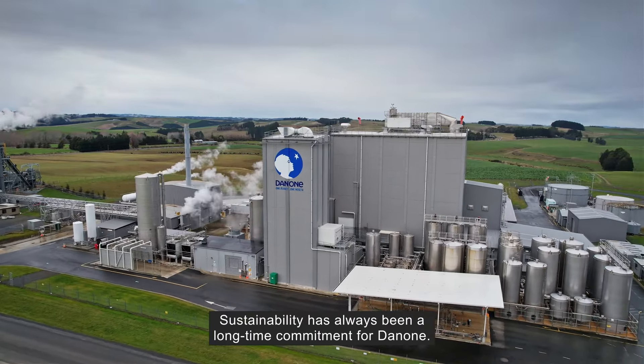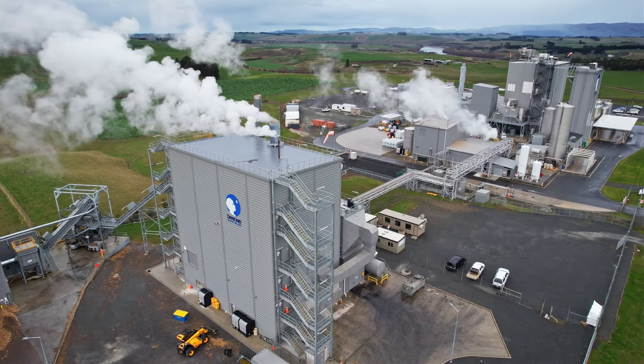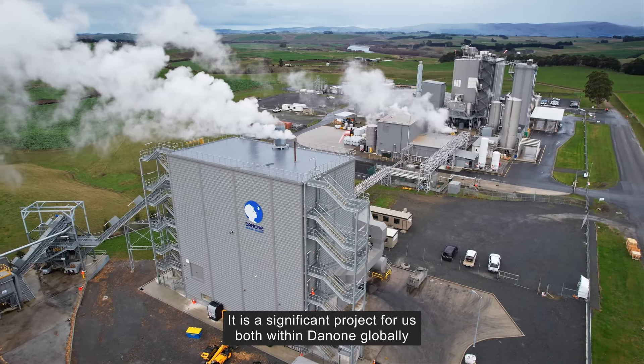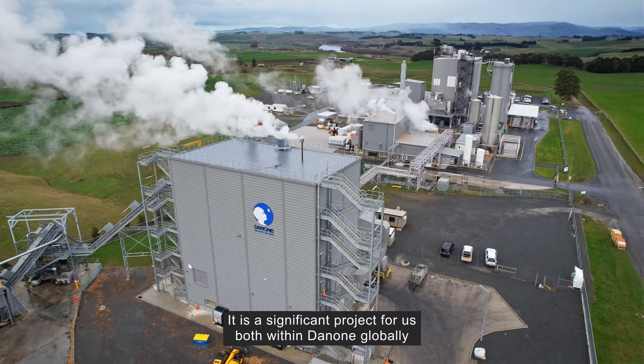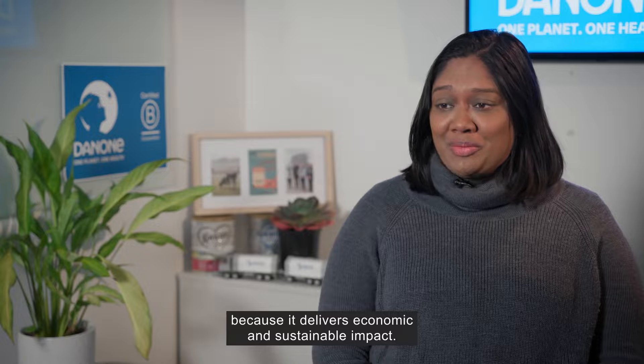Sustainability has always been a long-time commitment for Danone. The biomass boiler is a $40 million investment. It is a significant project for us both within Danone globally and for the region locally, because it delivers economic and sustainable impact.